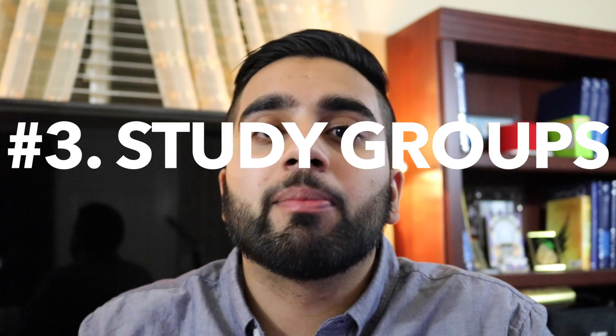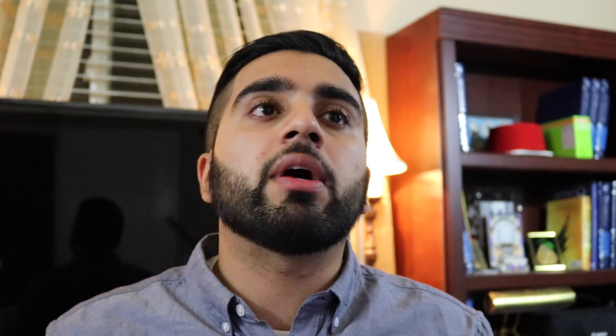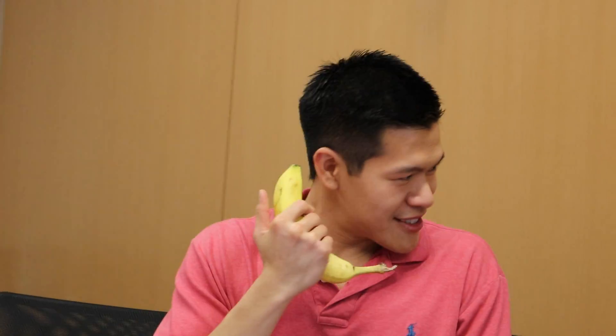Number three: study groups. Study groups are very important — they'll help you teach someone or get help from your peers when you're struggling. I recommend study groups, but with some caution. Number one: don't have a big study group. If it's more than four or five people, you're all just going to end up hanging out and talking rather than actually teaching each other.